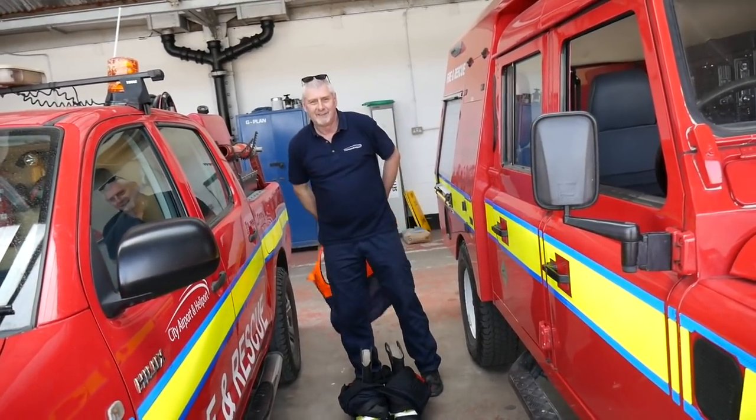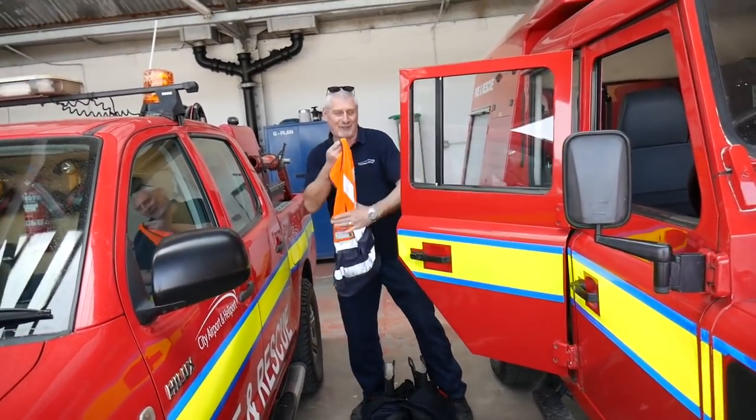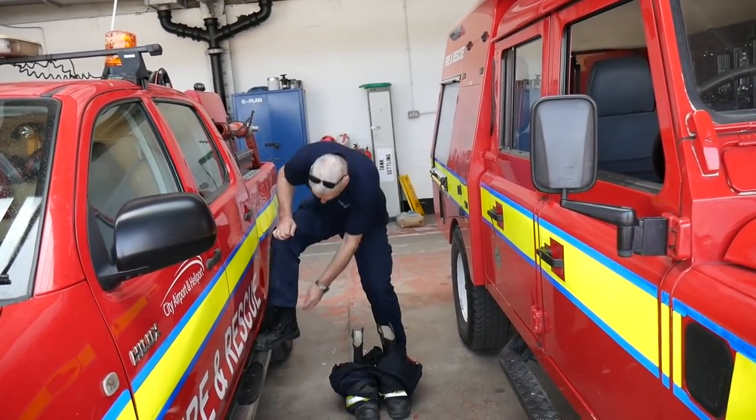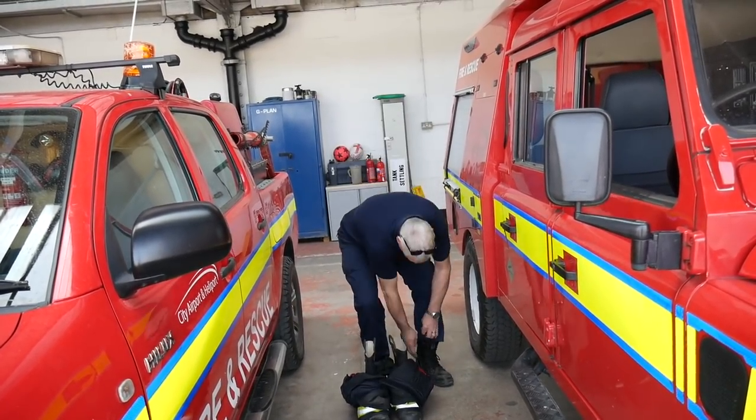So if someone's life depends on you right now? Yeah, I'll be a bit faster than this. Hopefully. Now we've got our boots - the zips on. Oh, okay. Pretty fast. Fast-ish.